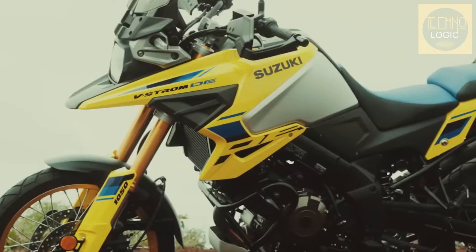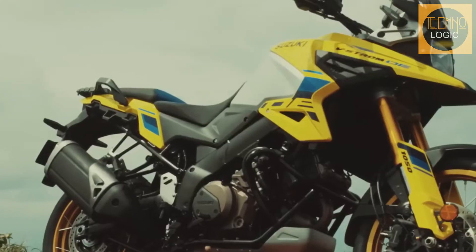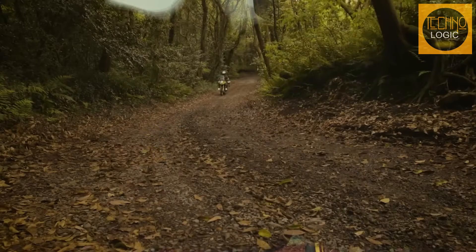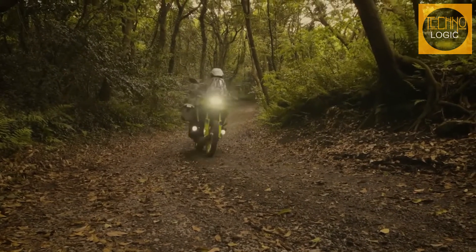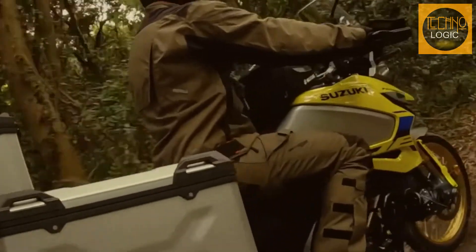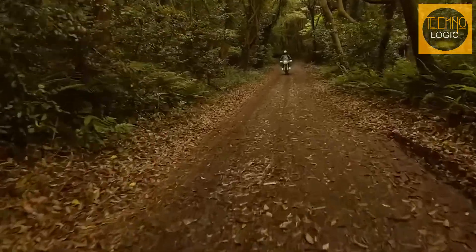The V-Strom 1050 DE ADV-themed styling retains Suzuki's original rally-beak look, paying homage to past Suzuki Dakar rally bikes and the DR Big large displacement dual sport. The V-Strom's narrow and nimble chassis legacy continues with a durable twin-spar aluminum frame coupled to a new, longer, more rigid swingarm that supports the new longer suspension, resulting in more ground clearance.